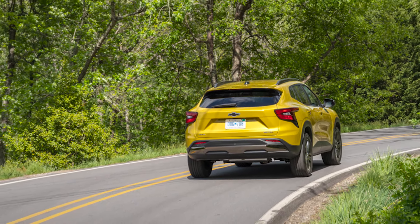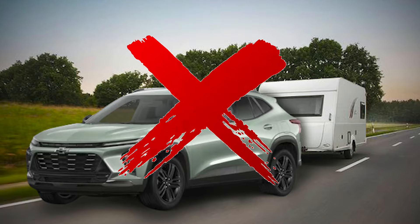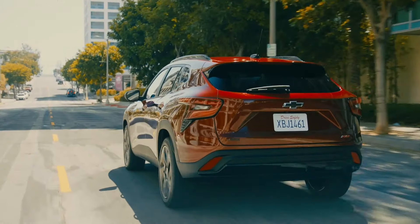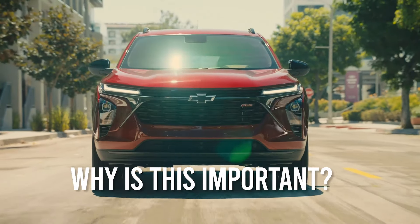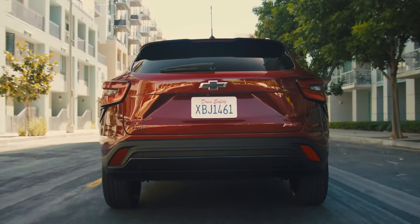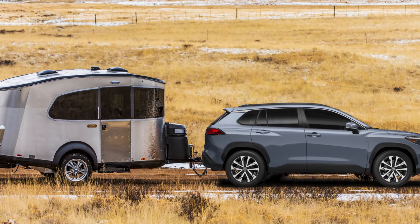The truth is that the latest Trax model cannot tow anything at all, because as Chevrolet states on page 174 of the latest Trax user's manual, the vehicle is neither designed nor intended to tow a trailer. This is borne out by the fact that Chevrolet's parts catalog does not list a tow hitch or associated hardware and wiring. This matters because many owners of compact SUVs depend on their vehicle's towing capacity — towing trailers loaded with motorcycles, jet skis, and small all-terrain vehicles.